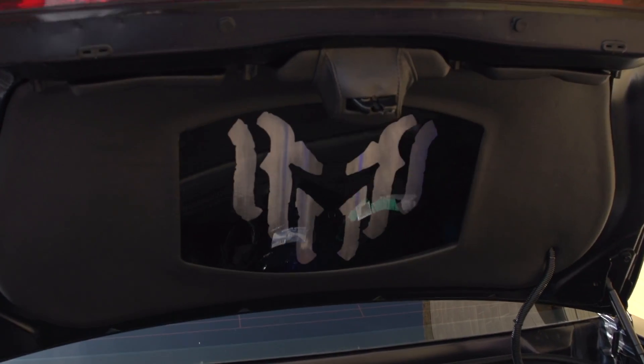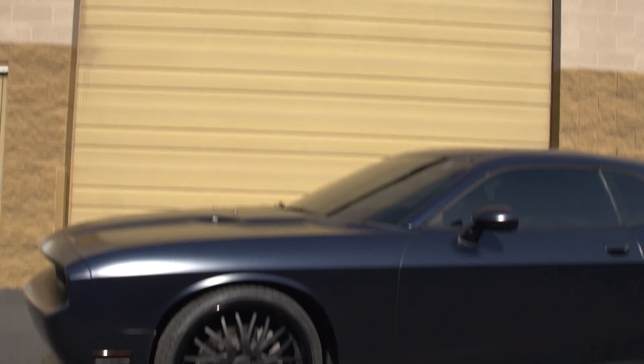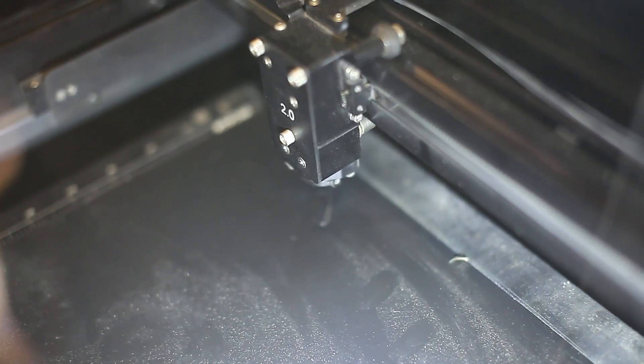We'll tune the engine, run the exhaust on it, change the stance, put a different wing on it, and then tint it down so you can hide out in it. Oh yeah — they can't see me.